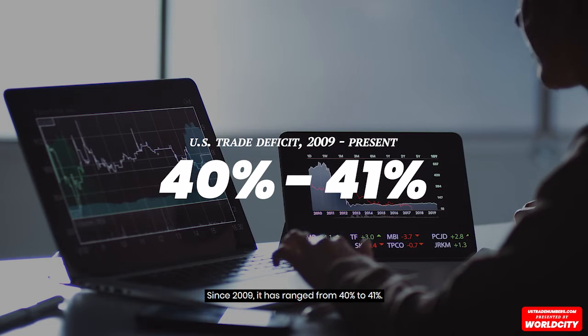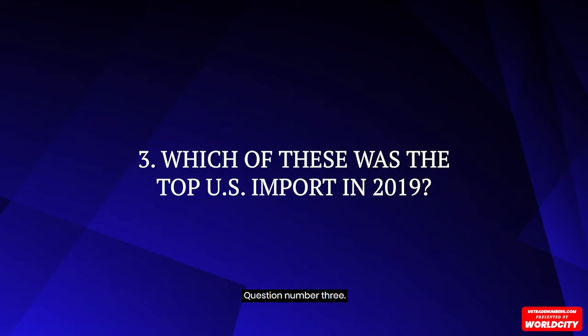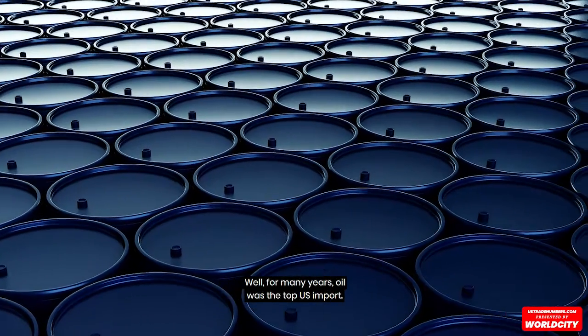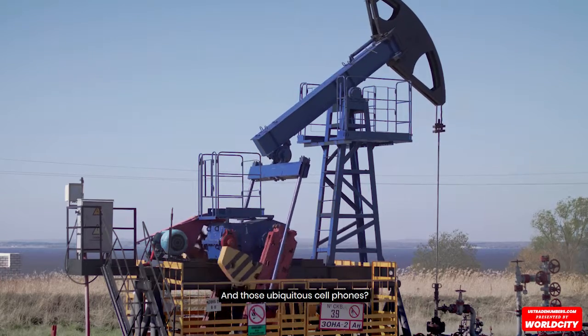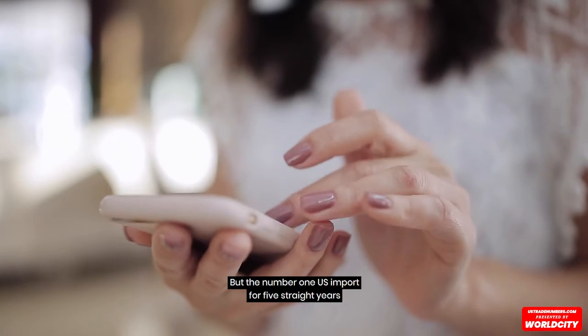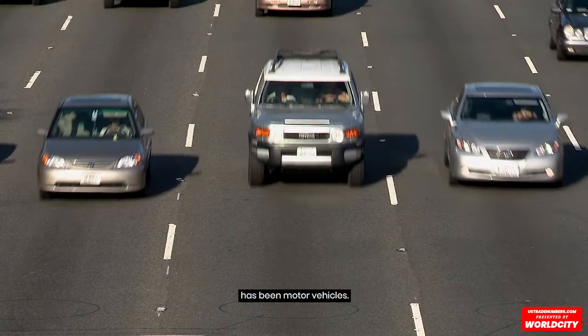Since 2009, it has ranged from 40% to 41%. Question number three: which of these was the top U.S. import in 2019? A, oil; B, cell phones; C, motor vehicles. Well, for many years oil was the top U.S. import, but domestic production changed all that. And those ubiquitous cell phones? They have certainly risen through the ranks over the years and ranked third nationally. But the number one U.S. import for five straight years has been motor vehicles.